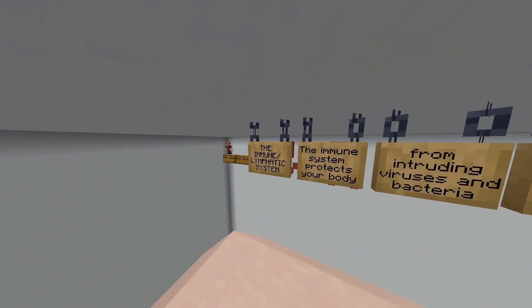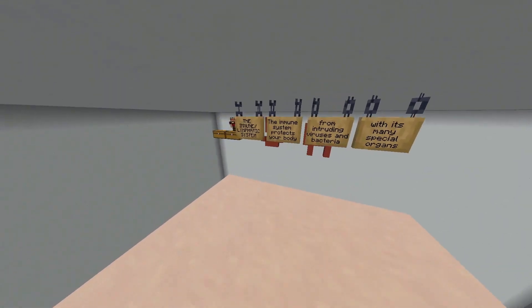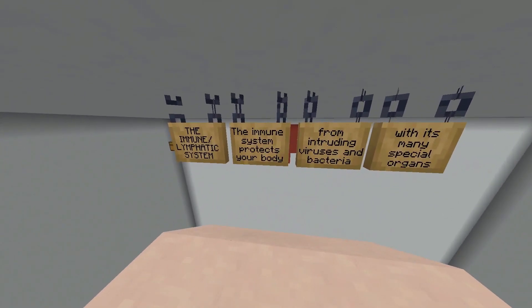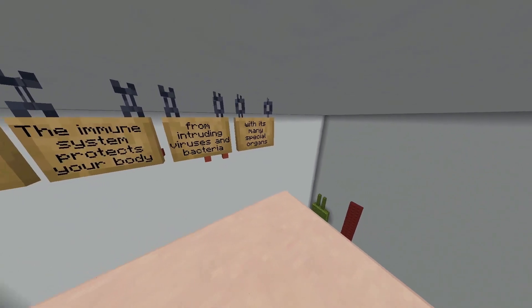This is the start of the presentation for the immune system and the immune slash lymphatic system. The immune system protects your body from intruding viruses and bacteria from many special organs.